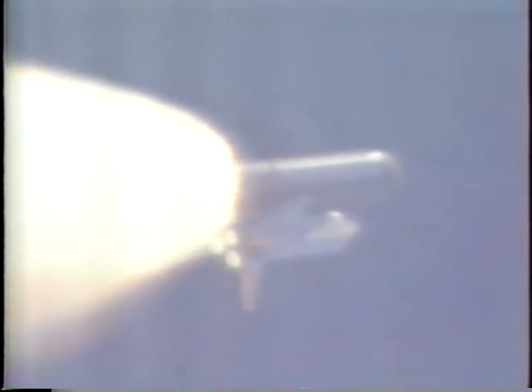Atlantis, com check on UHF. Loud and clear. Flight controllers watching for solid rocket booster burnout. Time 1 minute, 56 seconds.